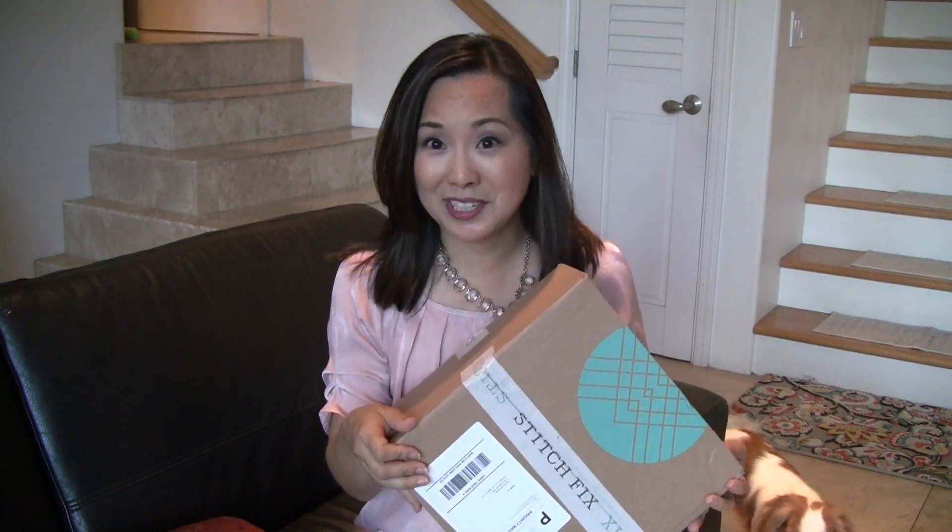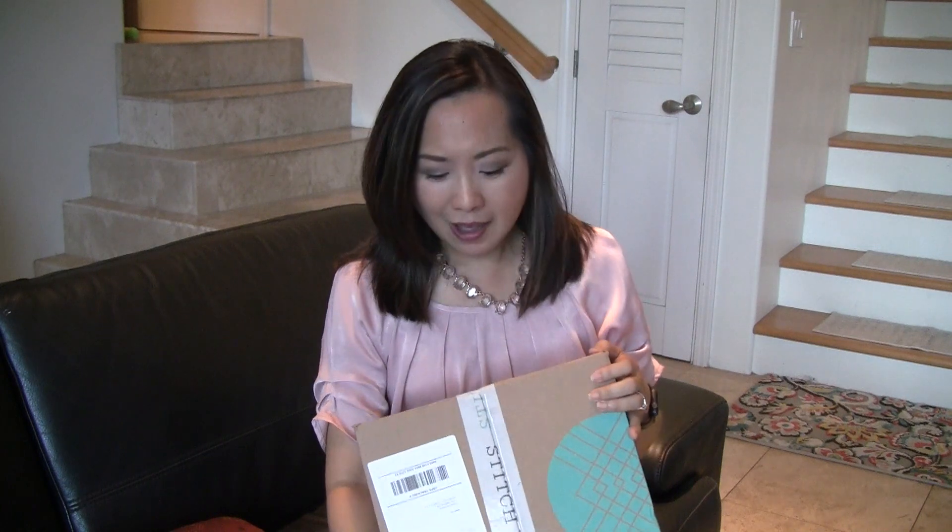Hey, so today we have a Stitch Fix unboxing. I was very excited to come home — I just got home from work and found this box. It was actually supposed to be delivered tomorrow, but sometimes it only takes two days to get to Hawaii. I thought about maybe filming tomorrow when I have better lighting, but I have a hard time waiting, so I'm just going to go ahead and open it today.